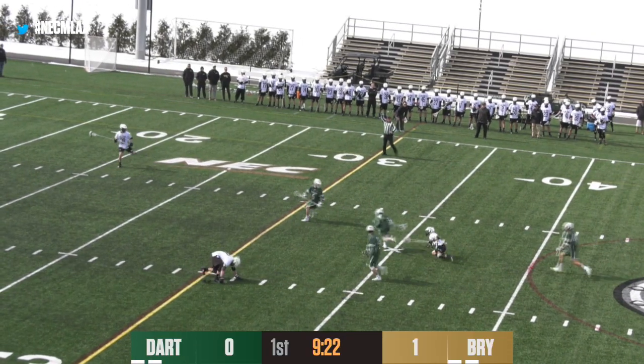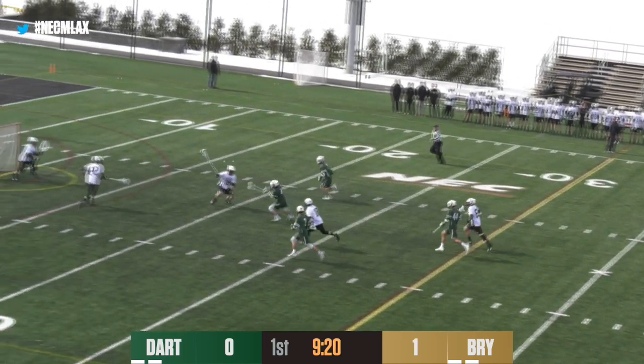Eliminating those mental errors — you have your first game jitters and whatnot.